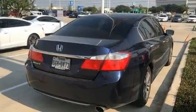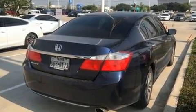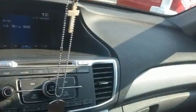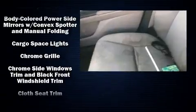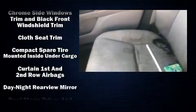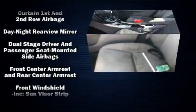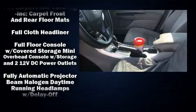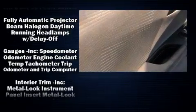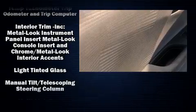Passenger security is always assured thanks to the various safety features, such as dual front-impact airbags with occupant-sensing airbag, front-side impact airbags, traction control, brake assist, a security system, and four-wheel disc brakes with ABS. This car was designed with safety in mind, allowing you to drive with even greater assurance.